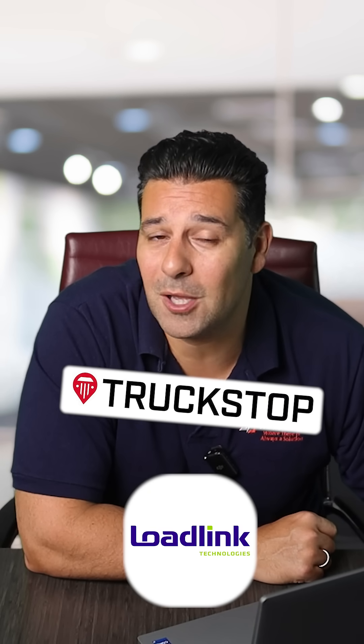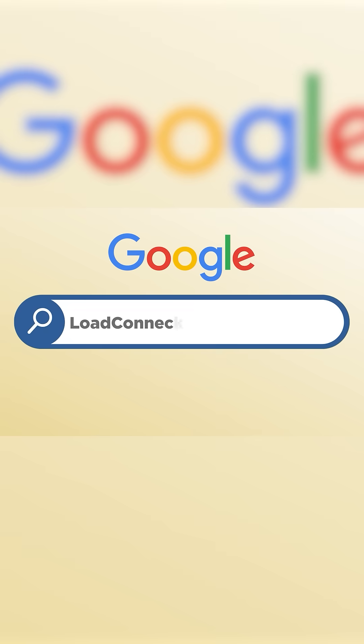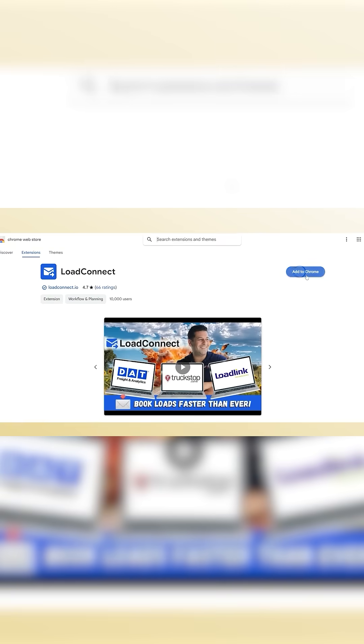Now, if you're using a different load board like LoadLink or truckstock.com, you're in luck because the Load Connect app is compatible with those load boards as well. All you need to do to get it is go to Google, type in Load Connect, download the Chrome extension, and enjoy your free trial. Don't forget to thank me by sharing this content.